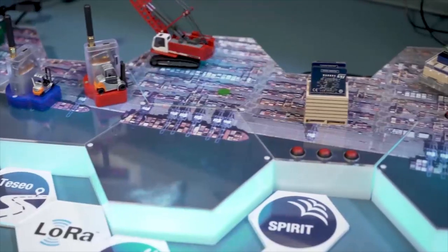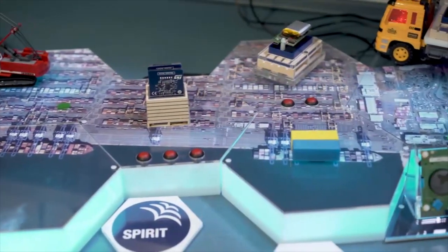Hello. In this video we are showing several asset tracking application use cases and how ST technology can help to solve them. In particular, we are simulating a scenario with a port and freight village which includes different asset tracking applications.